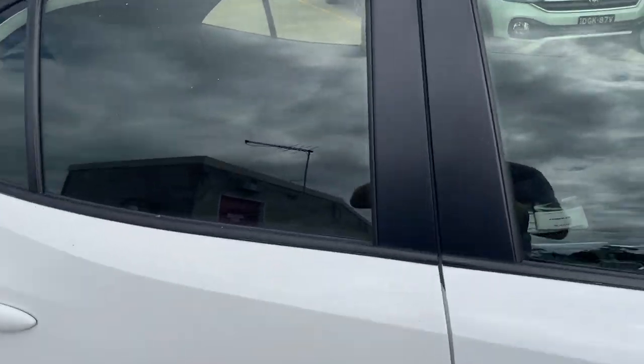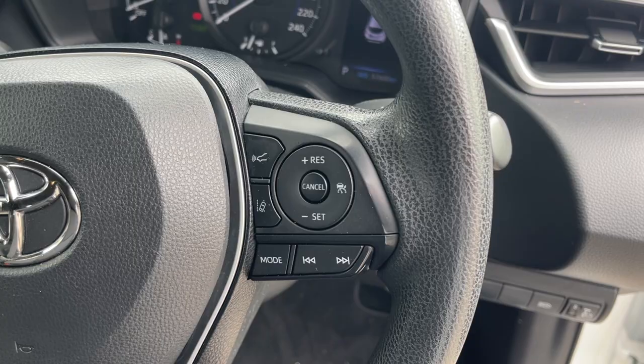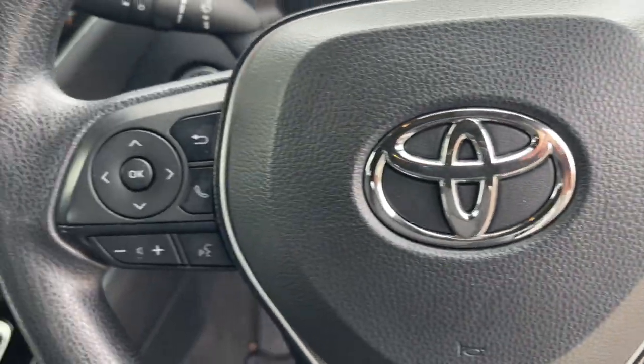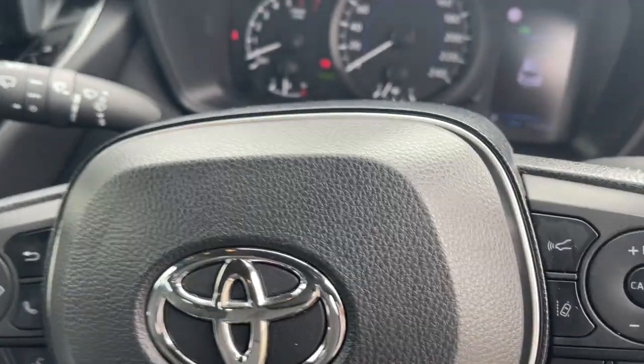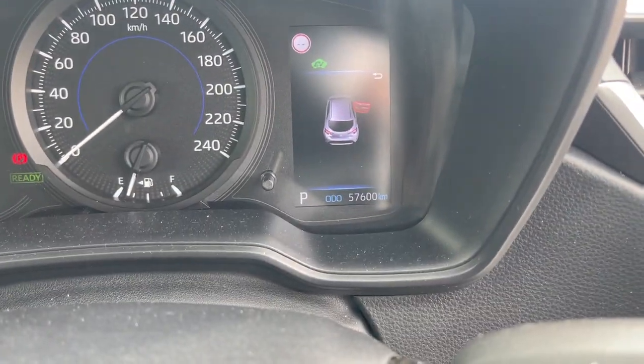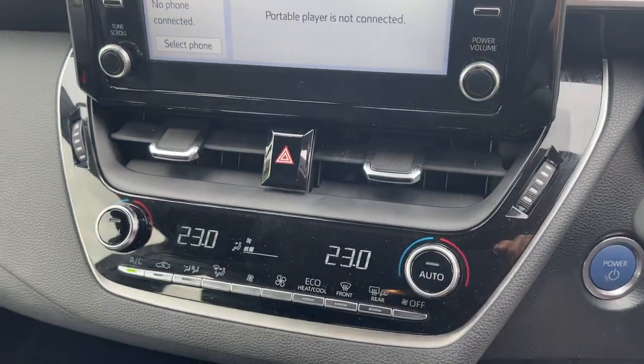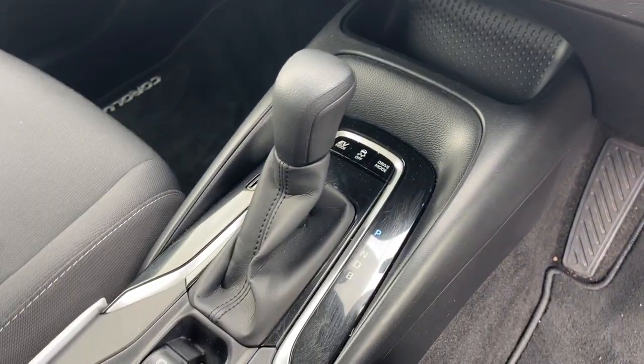We'll take a look at the interior. We've got cruise control, anti-collision, lane change warning, and Bluetooth connectivity. It's dual airbags front and side. There's your kilometres down the corner there — 57,000. Big colour screen, dual zone climate air, and automatic transmission.